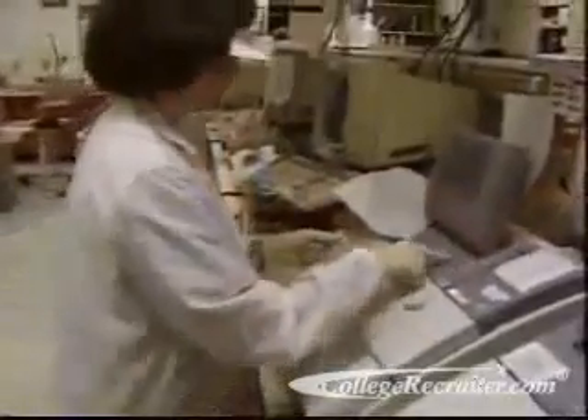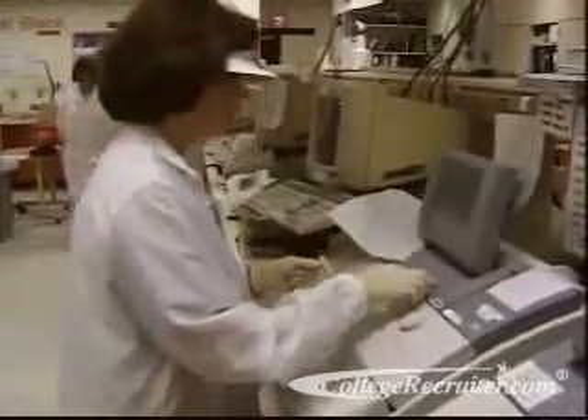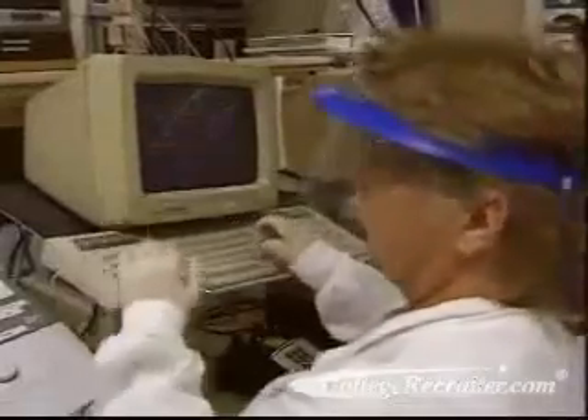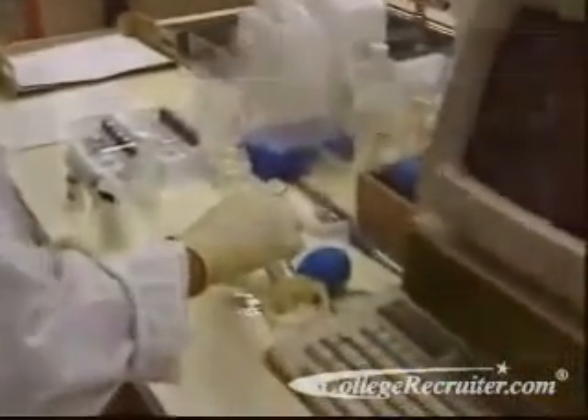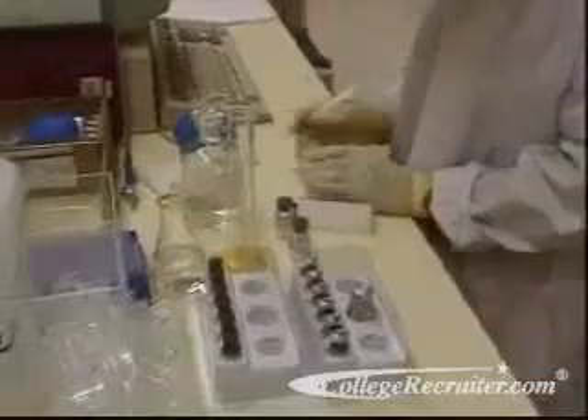This is a highly technical field that often requires the use of complex equipment. So if you are interested in being a lab technician, you should be able to use a computer and have the ability to work well with your hands. You should also be able to stand for hours at a time, work under pressure, and pay close attention to detail.